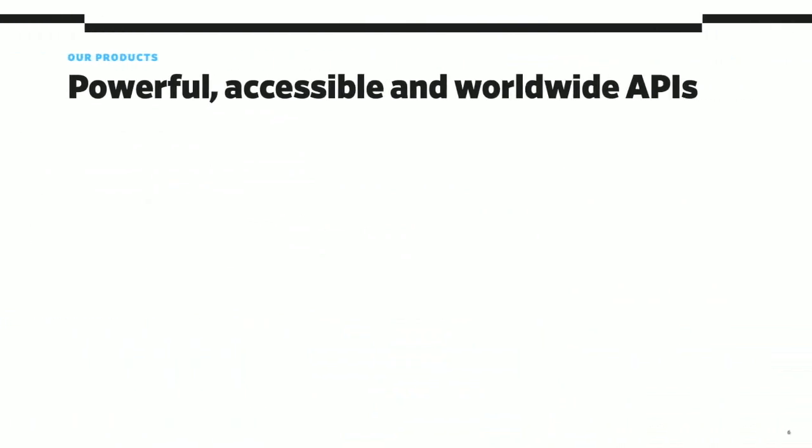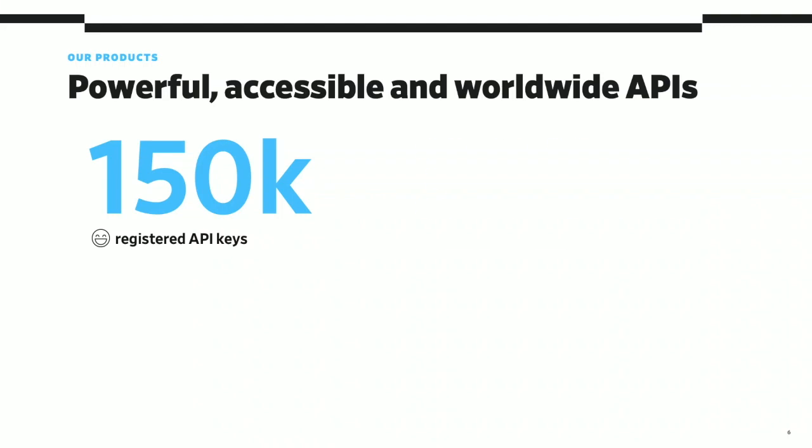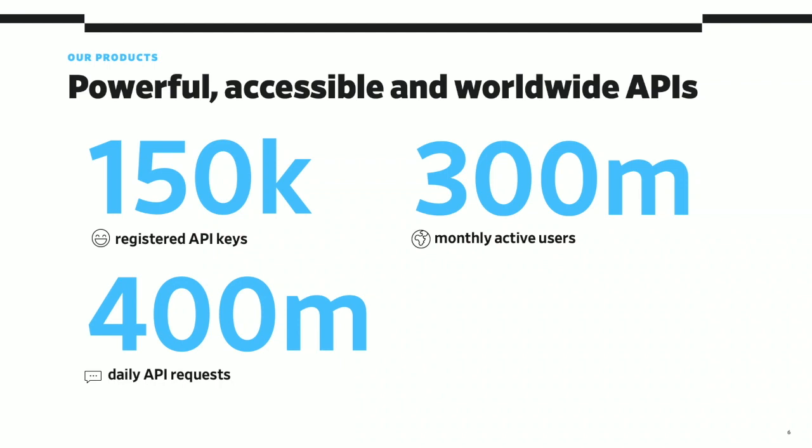At Dailymotion, our API is quite powerful, accessible, and worldwide. With more than 150,000 registered API users, letting more than 300 million users use our API day and night all around the world, we receive an average of 400 million requests per day. This is quite heavy.